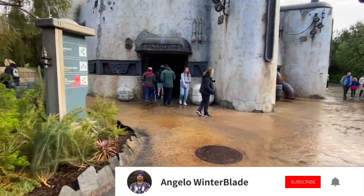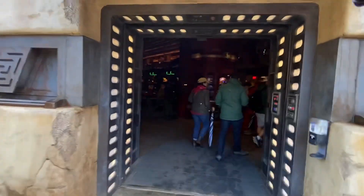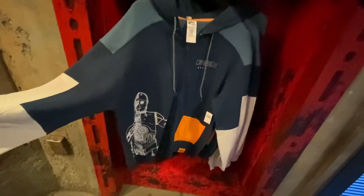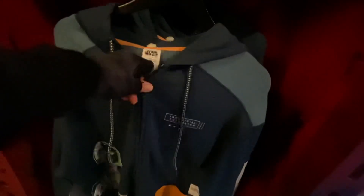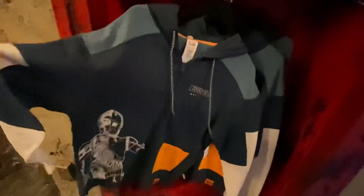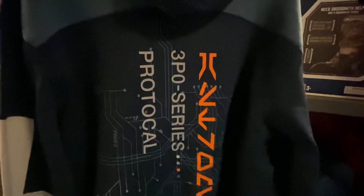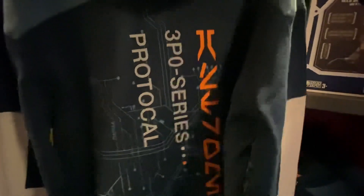We're going to take our first look at the merchandise here at the Droid Depot. There's a sweater here — it can be for adults — and this one retails for $64.99. It has a trippy design with some industrial automation lettering in this section, and in the back it has some lettering that says the Tripio series.